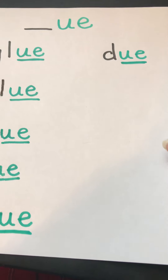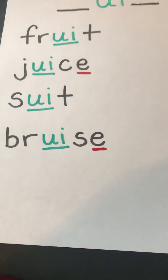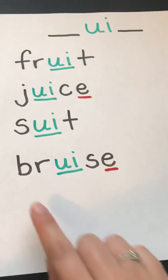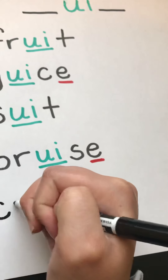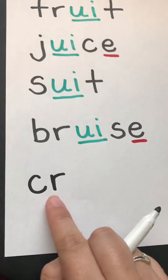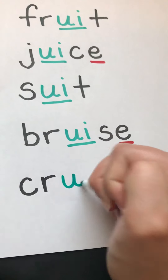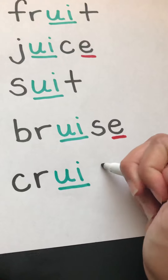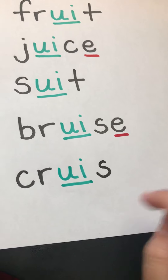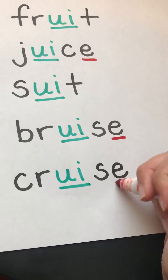Now we'll look at adding some words to our UI poster. Both of our UI words come from me today. Our first word is going to rhyme with bruise — the word is 'cruise.' C and R are black because they're consonants and they also make an R blend. U and I are green because they're working together as a vowel team. S is black because it's a consonant, and then we have a silent E at the end which we mark red because E is a vowel.